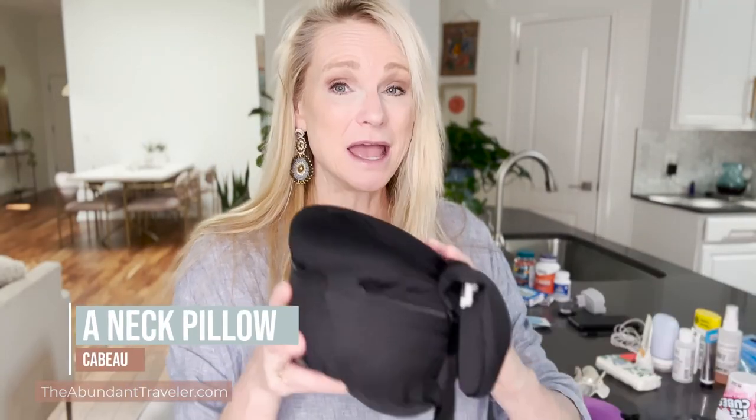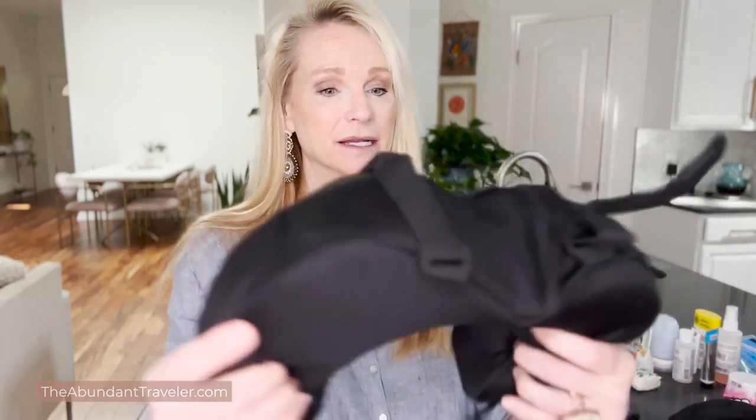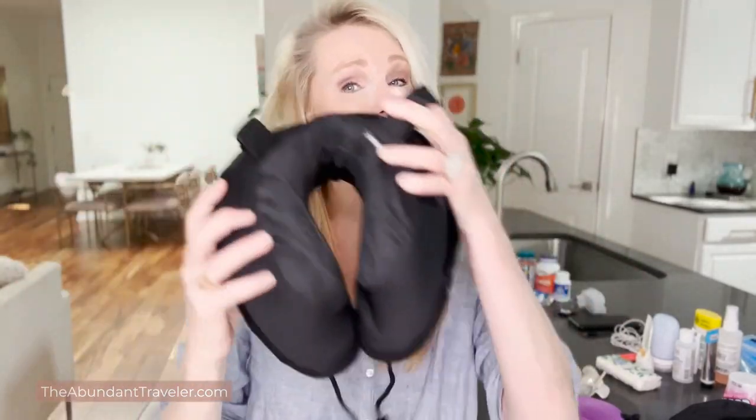Number one, I bring a neck pillow for when I'm going to be sleeping. I like the Cabo — it fits in a tiny little packet but it is so comfortable. It fits my long neck as well. It has a strap on the back that goes over the back of your airplane seat so it's not falling and your head's not falling when you're trying to sleep. I've done a lot of research and tried a lot of these and I think it is the best one you can get for the money.